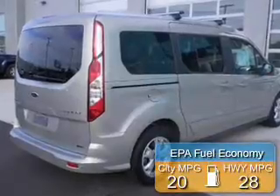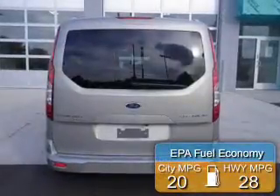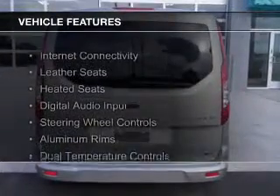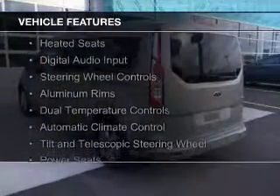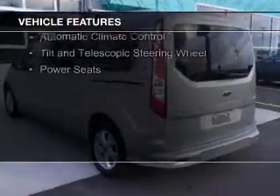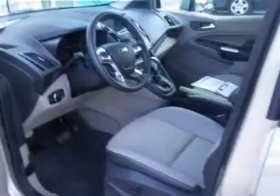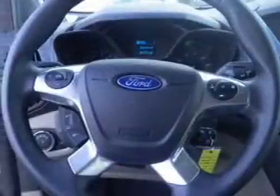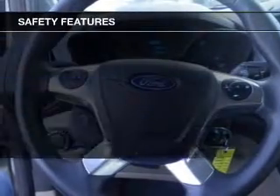Great fuel efficiency saves you money by requiring fewer trips to the gas station. The features include internet connectivity, leather seats, heated seats, digital audio input, steering wheel controls, aluminum rims, dual temperature controls, automatic climate control, a tilt and telescopic steering wheel, and power seats.